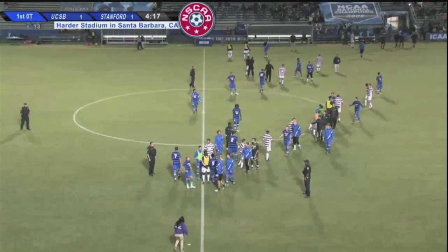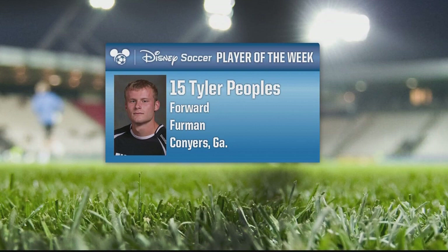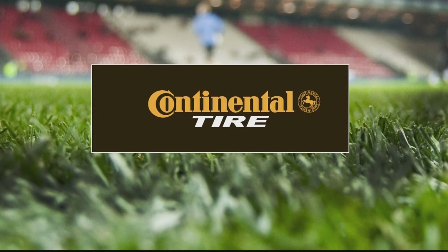For NSCAA.com, this is Larissa White reporting. What a big week in Division I soccer — leading us to the Disney Soccer NSCAA Player of the Week for Men's Division I. He's from Furman: Tyler Peoples, the sophomore forward, tallied a pair of goals including a double overtime game winner against James Madison to lead Furman to a 2-0-1 record. Continental Tire is the proud presenting sponsor of this program — Continental Tire, innovative technology, driving confidence. Learn more at ContinentalTire.com.